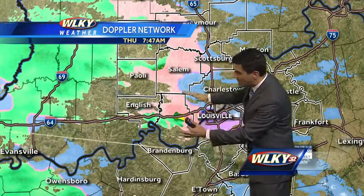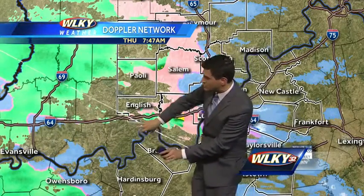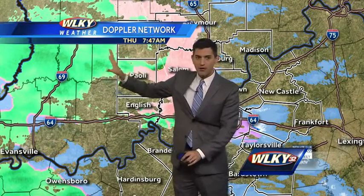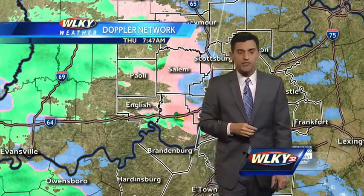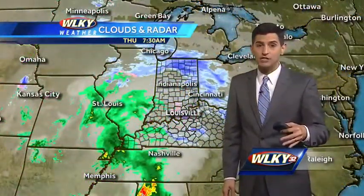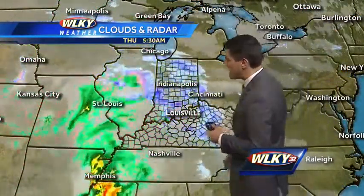This is the first little batch of precipitation. Then we get into a gap back off into our western communities, but we'll be right back to a renewed opportunity for more precipitation. That'll mainly be in the form of rain — it'll be a little more widespread too. It comes in later this morning and into the afternoon.